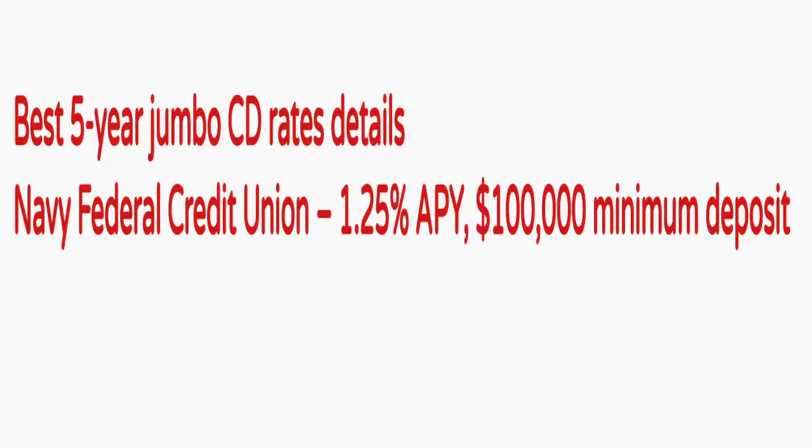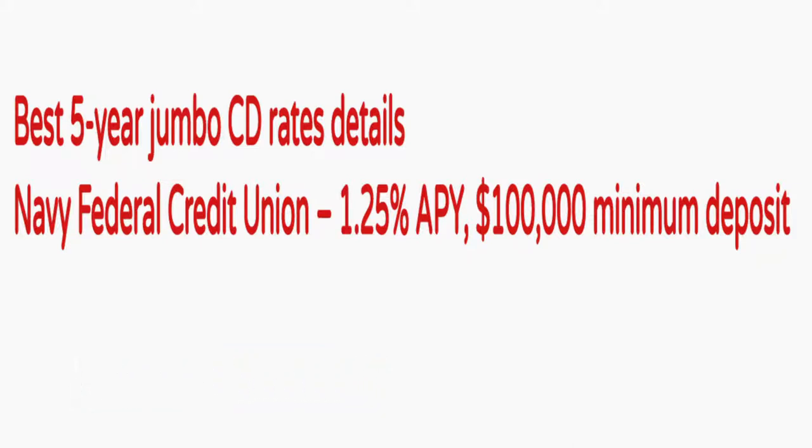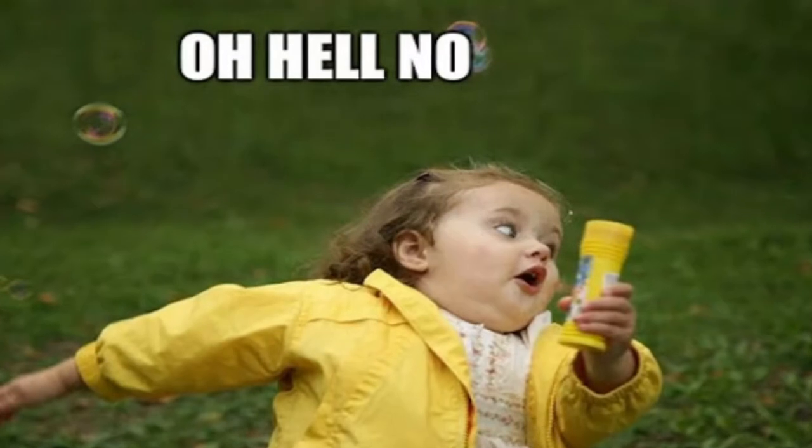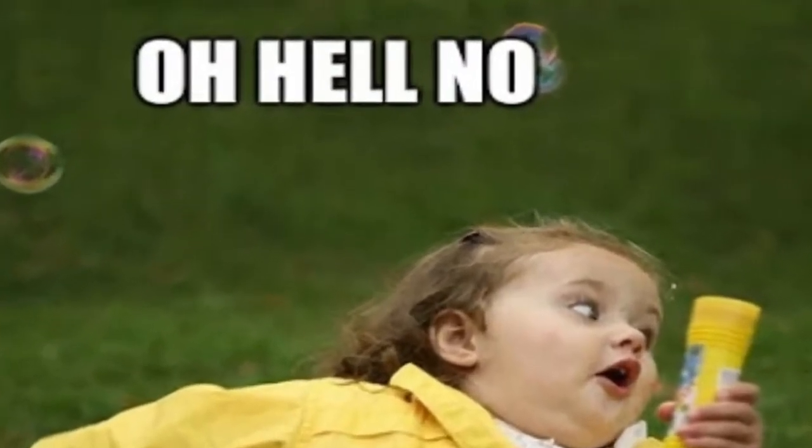So what beats that? Maybe a five-year jumbo CD rate — $100,000 minimum. You get 1.25% interest rate on that, so you're going to lock up your money for five years and get a jumbo CD rate. That's not too bad, but 1.25 for five years — inflation's running higher than that, and then you have to pay tax on that. So that's still negative money.